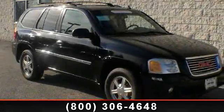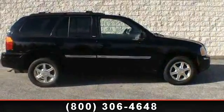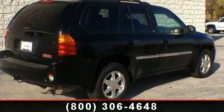Step into the 2007 GMC Envoy. This may be the set of wheels you've been looking for. This vehicle comes with a reliable six-cylinder engine, connected to a smooth shifting automatic transmission.